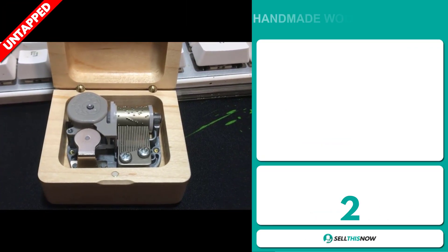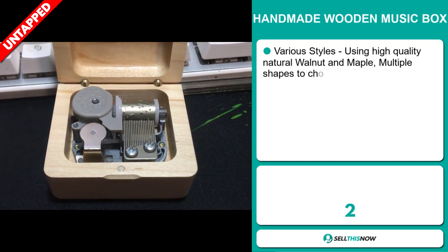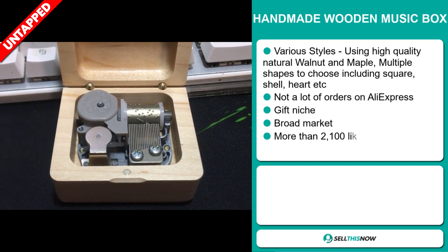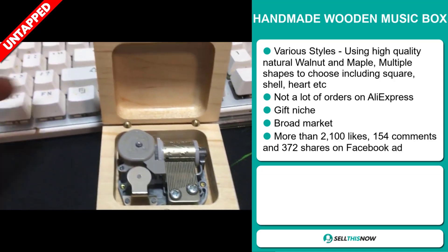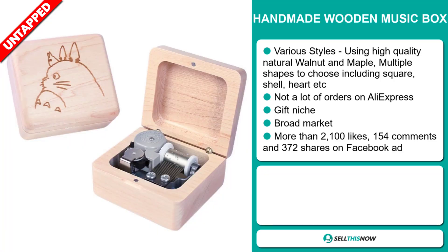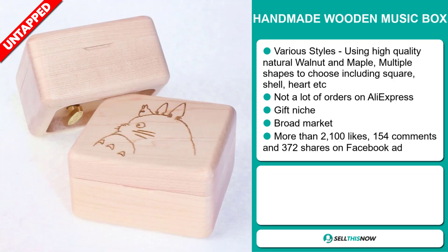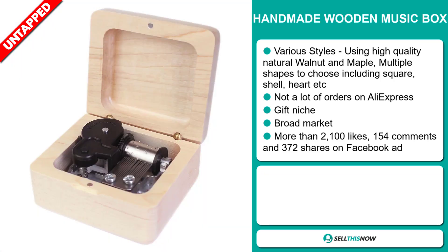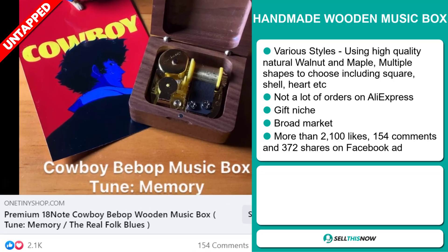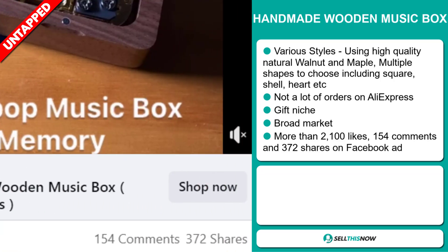Our next product is the Handmade Wooden Music Box. It has various styles, using high-quality natural walnut and maple, with multiple shapes to choose from including square, shell, heart, and more. We also think it has a lot of untapped potential — so far there haven't been many orders on AliExpress, so you could definitely take advantage of this. It falls under the gift niche market, and we think it has a broad market base. The Facebook ad has more than 2,100 likes, 154 comments, and 372 shares.